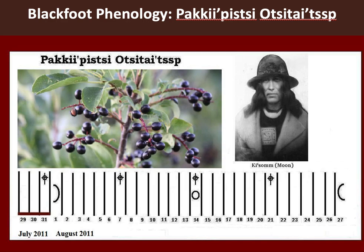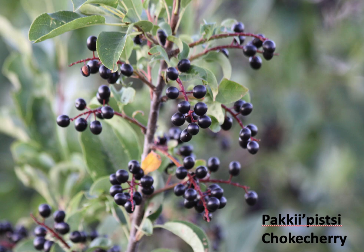The name of this moon is derived from the event of the chokecherries — Pagibists — becoming ripe. This is a berry that's a traditional food in Blackfoot, an important traditional food, second only to Saskatoons, but prepared in a different way.